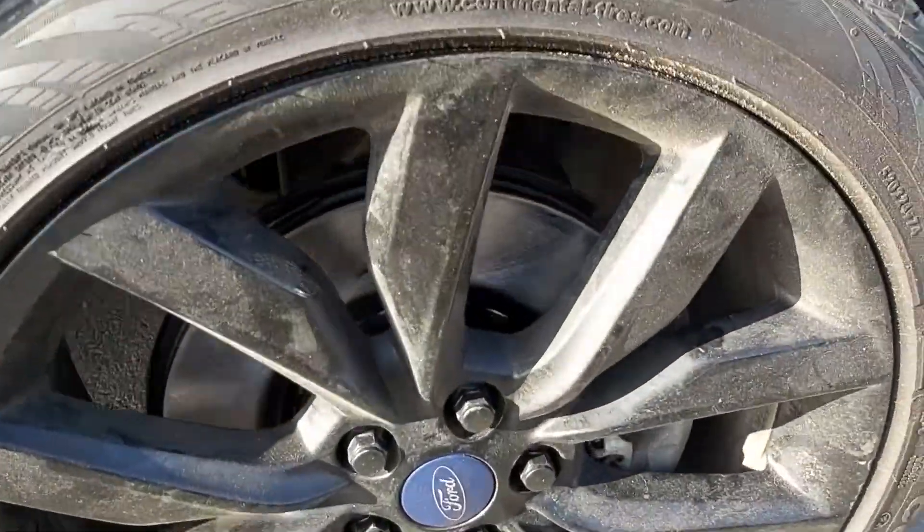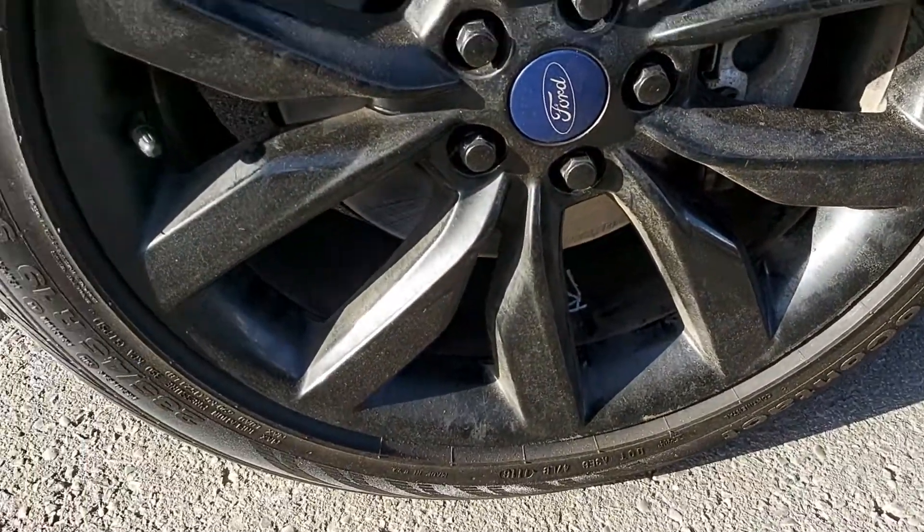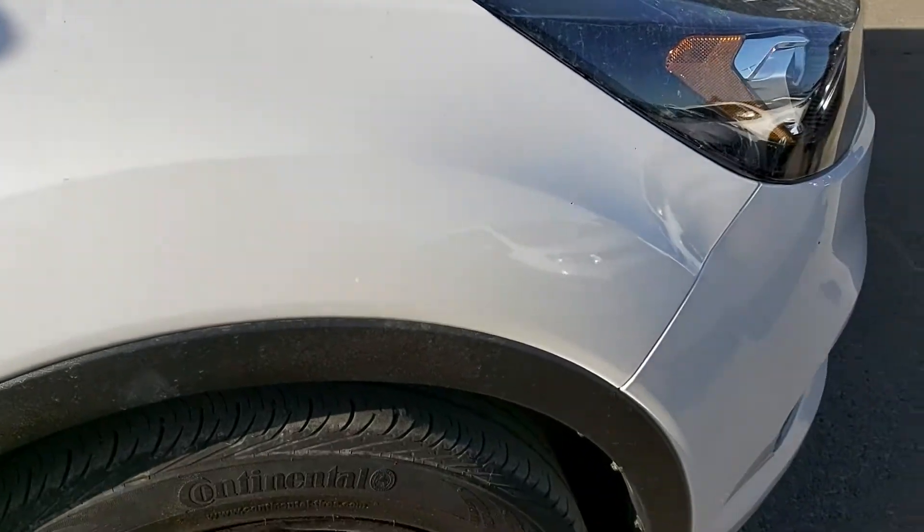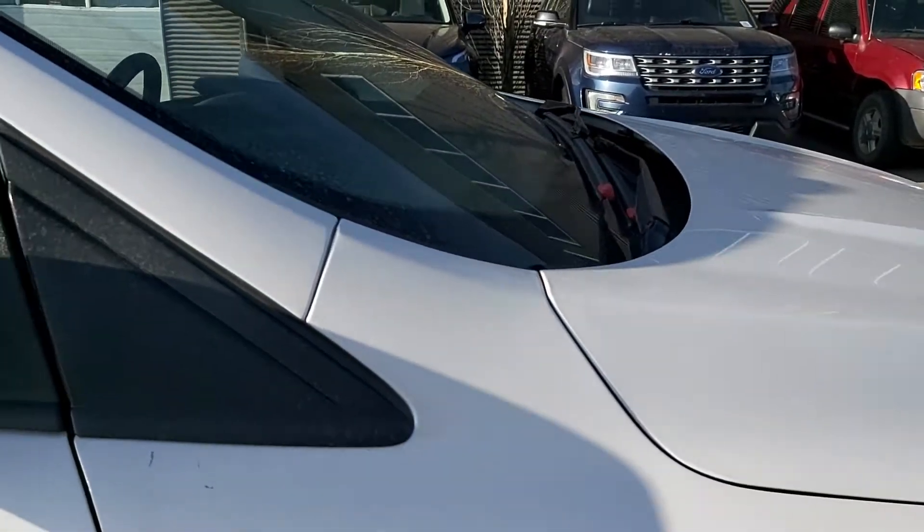I'll show you the rims and the tires. The tires — you could get a couple more seasons out of them for sure.